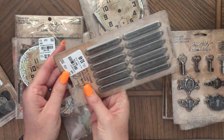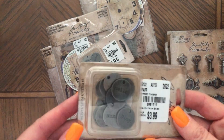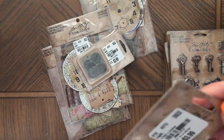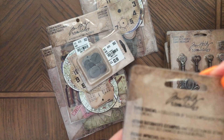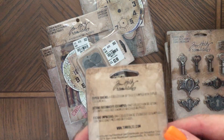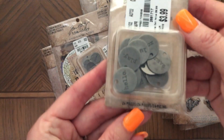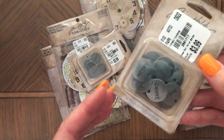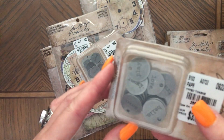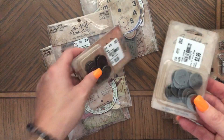I got two sets of those. Then I got charms for $3.99. It says 24 pieces right at the bottom — 'Hello, Lucky, Dream, XOXO, Found, Love, Travel' — so 24 of those and I got two packs.